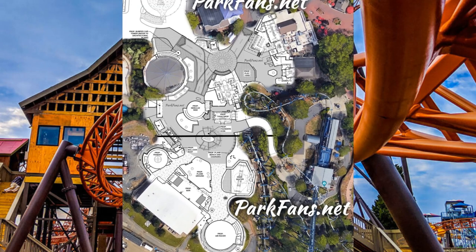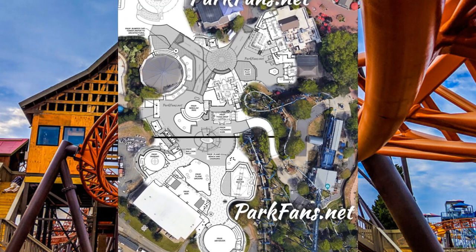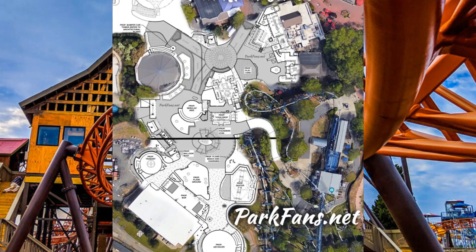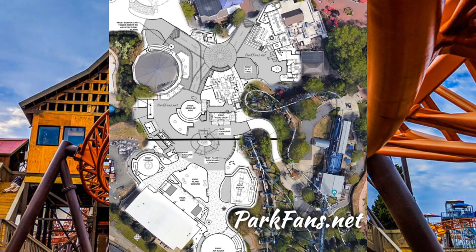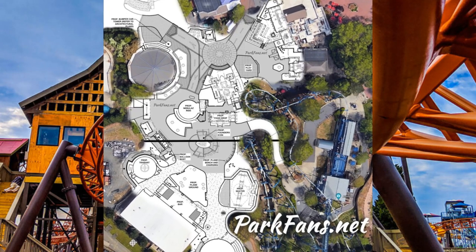This is obviously a developing situation and we don't know what the exact projects will be. But overall, it definitely sounds like this could be the Freestyle. It's still debatable at this point whether it is the Freestyle or the trabent.